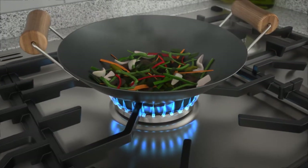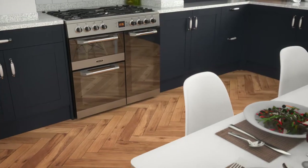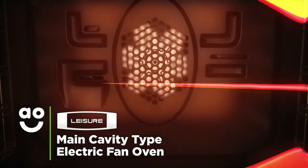The large burner delivers an intense, concentrated, powerful flame to the bottom of your pans for quick and even cooking. So whether you're deep frying or steaming, the versatile wok burner is the perfect choice.